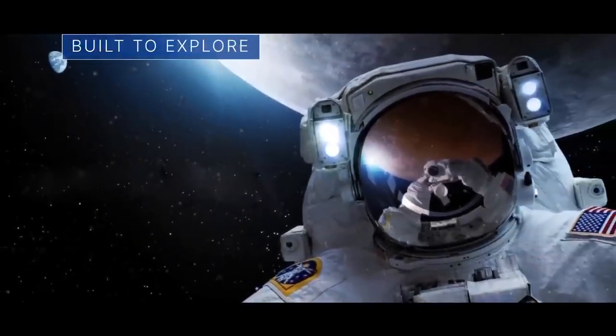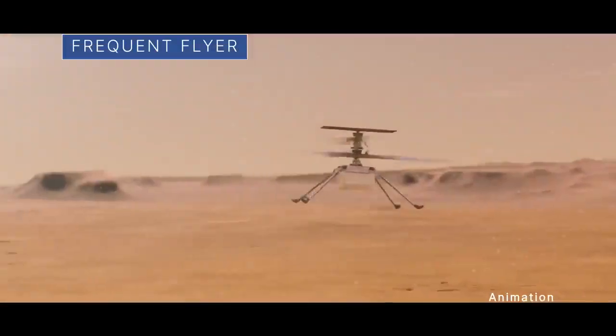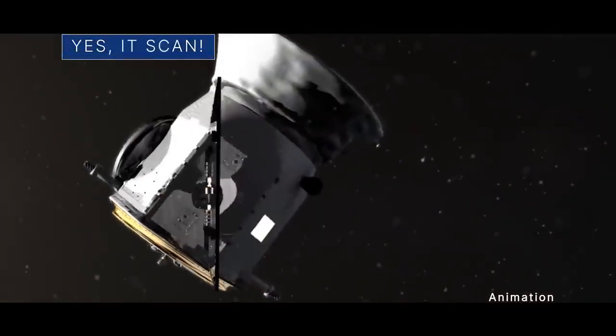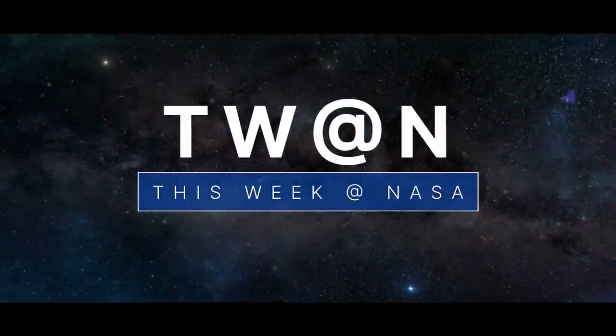Some news about our Moon-to-Mars architecture... Chalk up another one for our frequent flyer on Mars... And yes, this spacecraft scanned fine things in the sky. A few of the stories to tell you about this week at NASA.